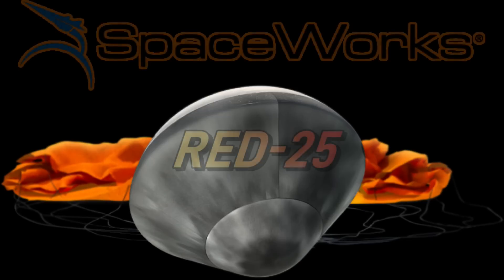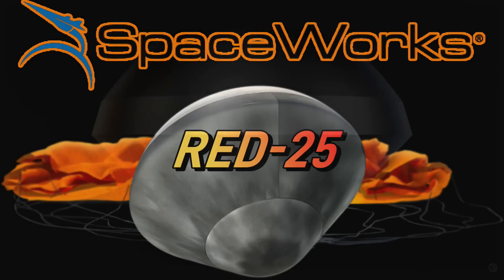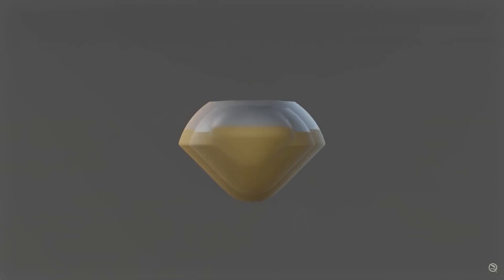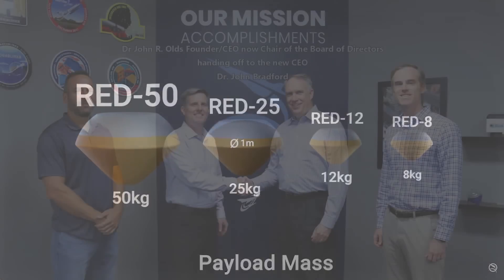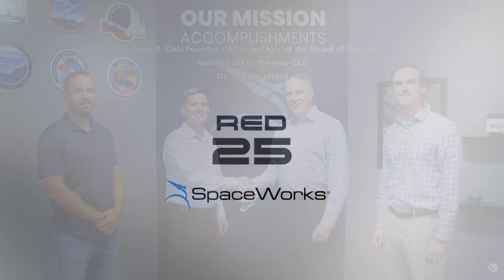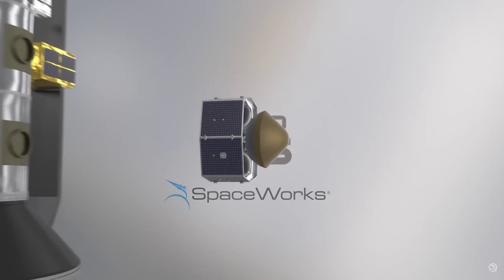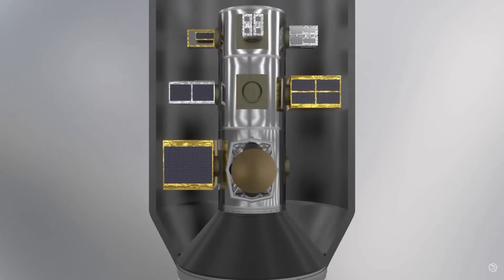This is the RED-25, which stands for Re-Entry Device 25 Kilogram Payload. The RED-25 is part of a family of customizable re-entry capsules that Spaceworks can modify to their customer's needs. The CEO of Spaceworks is Dr. John R. Olds, and Dr. Olds believes there is a good market for high-value orbital cargo return — like materials, medications, fiber optics, and computer chips. These could even be manufactured in an orbital laboratory and picked up by a RED system for return to Earth.